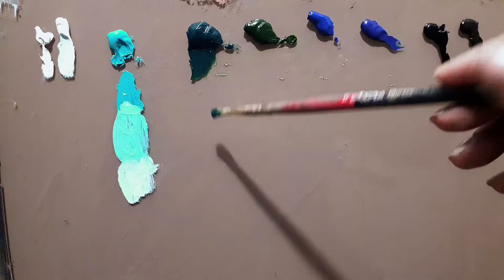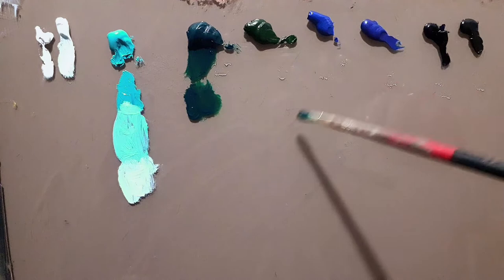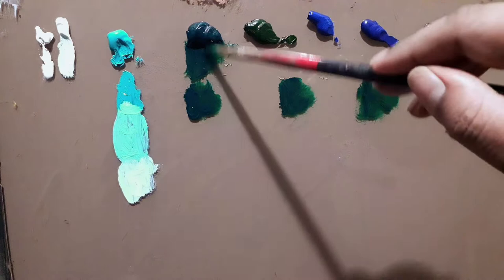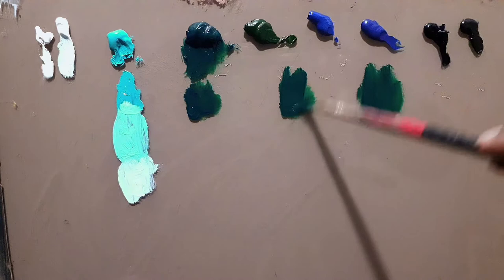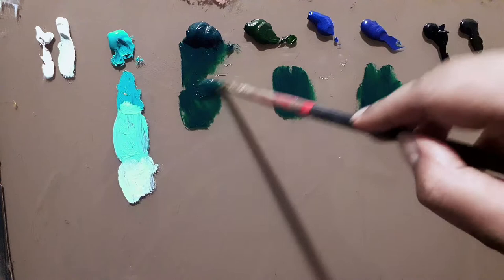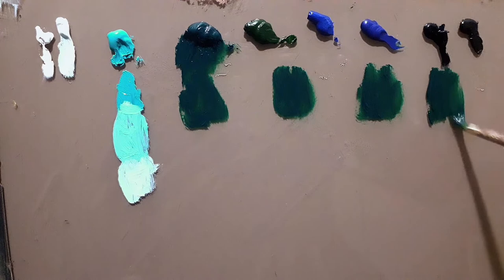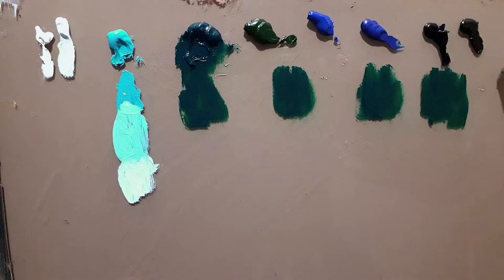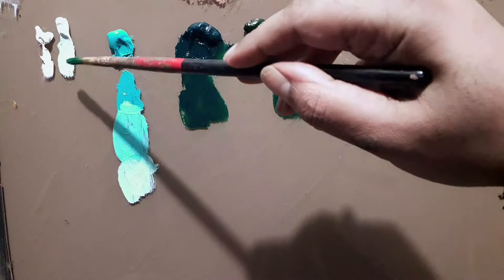This is thalo green. I'll put some color here so we can mix it with these four blues — I'm treating black as a blue as well. We'll also do one test to understand whether this color alone can produce a color like cobalt teal, since thalo green is a bluish-green and cyan is a blue-green. We'll check whether it's possible to create a blue-green using this color only.